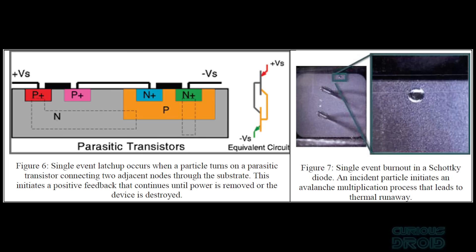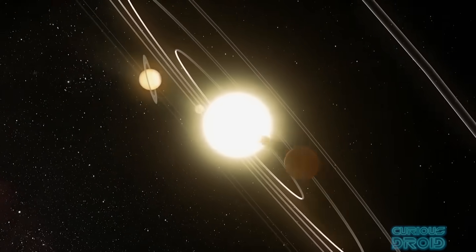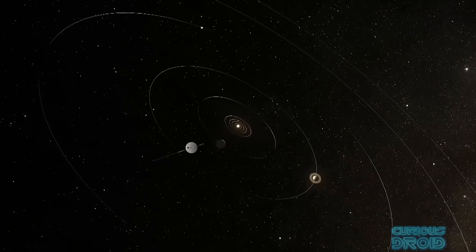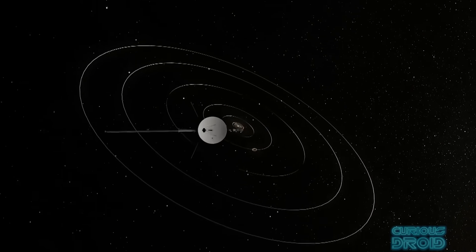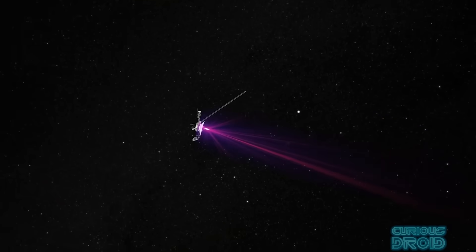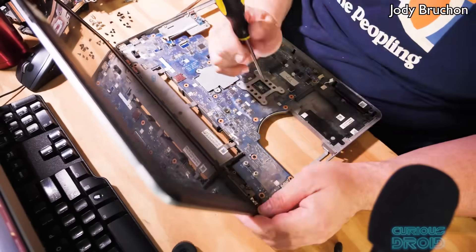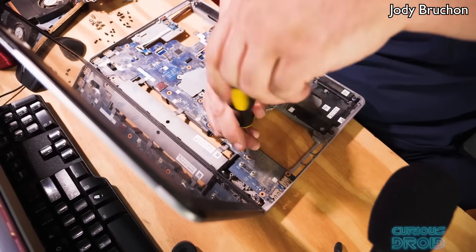If they hit a chip, they can cause much more damage by turning on parasitic transistors near NP junctions that will stay on until the power is removed or the device burns out. They can also cause gate rupture and dielectric rupture. Both Voyager probes have been hit by suspected cosmic rays, leading to Voyager 2 sending back gibberish in 2010 and Voyager 1 going silent for 5 months more recently. If this happened on earth the affected part could be replaced, but out in space no one would be coming to fix it.